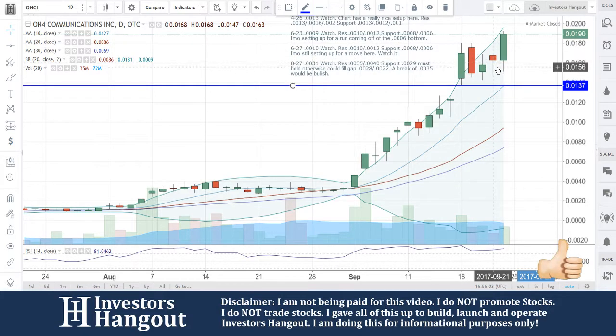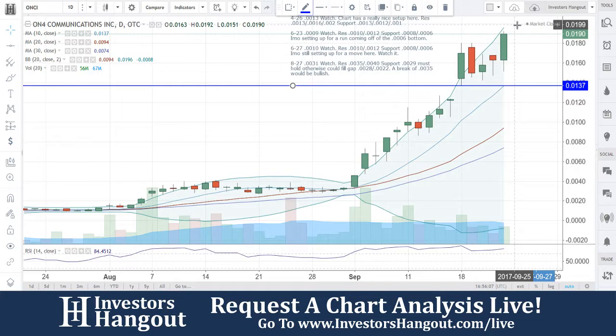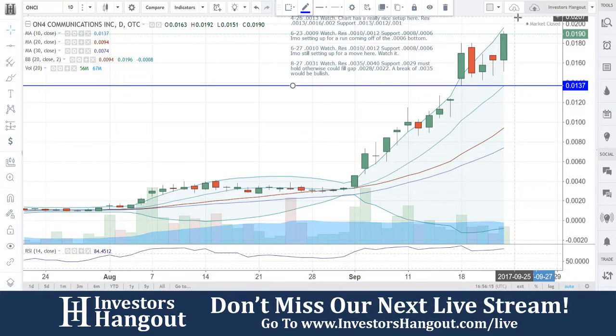Where you're at right now, currently at 0.019. What I'm going to be watching for is maybe a little bit more push up, especially to 0.02 — 2 cents. That's going to be another big level to break, just like one penny was. 2 cents is going to be another big level.